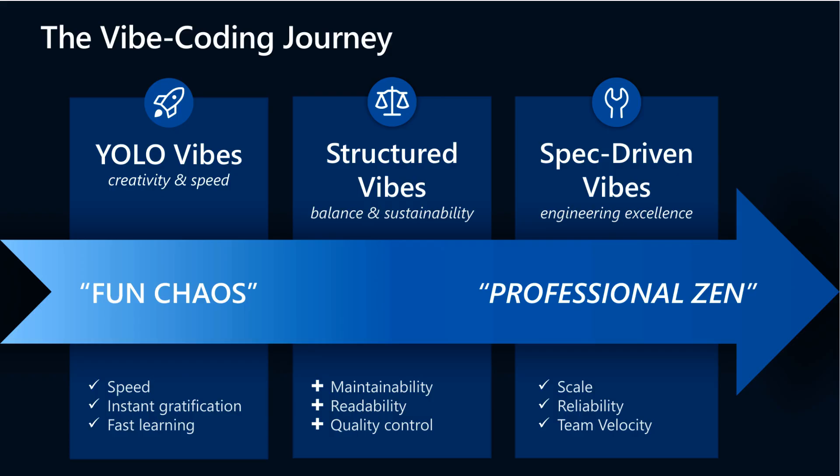To understand AI coding better, imagine a journey through three Vibe stages. First is Yolo Vibes — the wild, fast-paced early phase where you focus on rapid creation and experimentation without worrying about polish. Think of throwing ideas at the AI and getting instant results, almost like a creative playground.